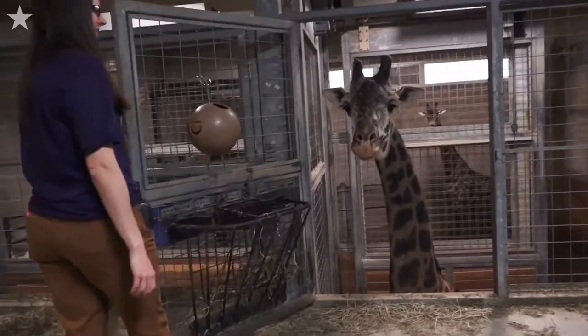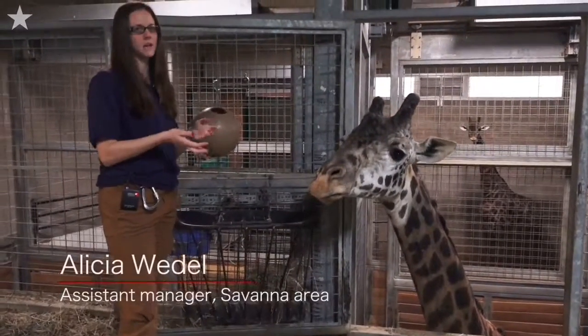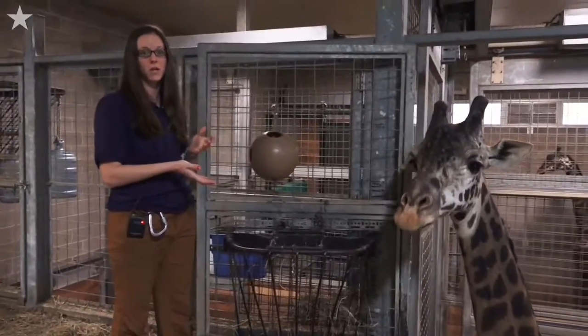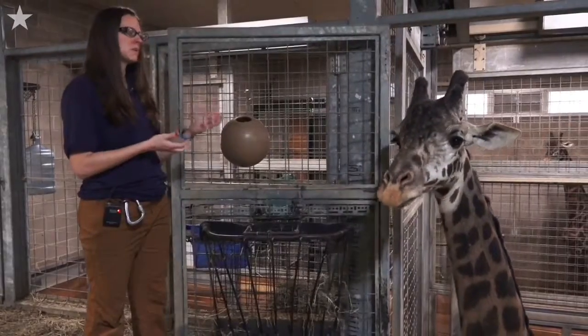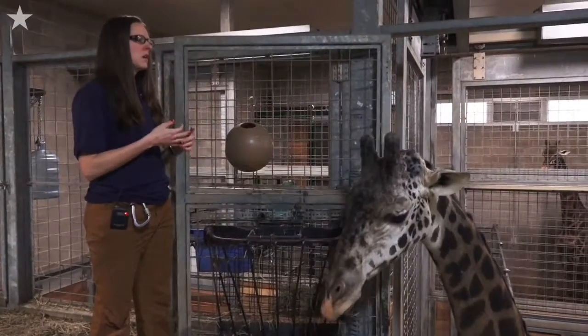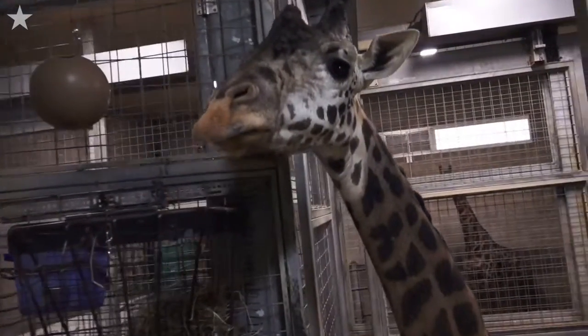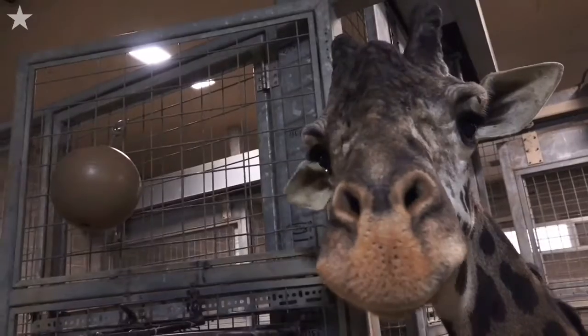But we also have plenty of other animals that do need special care in the wintertime. This is Murphy. He's one of our giraffes. You can see just from the enrichment that's hanging that we offer plenty of puzzle feeders, tons of enrichment — a variety of different styles of puzzle feeders and enrichment for them to keep them mentally stimulated, to take longer to eat their food, and all kinds of stuff just to keep them from being bored during the wintertime.